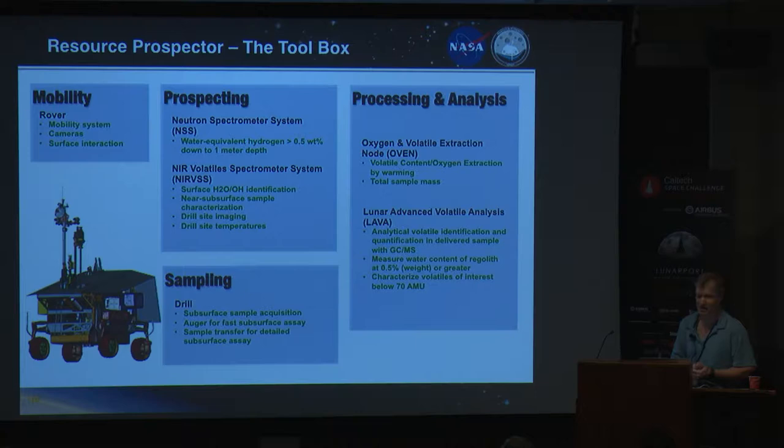The neutron spectrometer is our sniffer — it says there's hydrogen, though it won't tell you if it's water or the composition. The science team decides when a concentration of hydrogen warrants further exploration. Then we can get into a search pattern, stop, drill, and auger. We can use the NIRVS — the near-infrared spectrometer — to determine the actual composition. Then, if they decide it's worth the time — and we've got a week on the surface — we can drill core, extract it, heat our sample in the oven, and use LAVA to determine the actual composition of that sample.